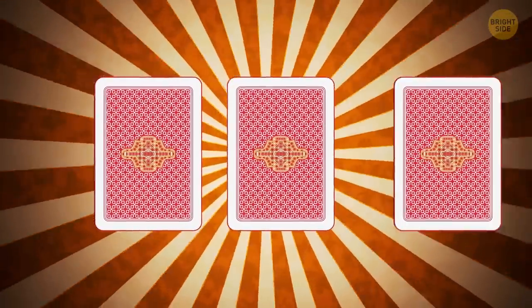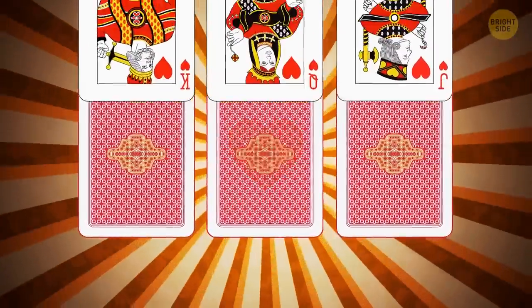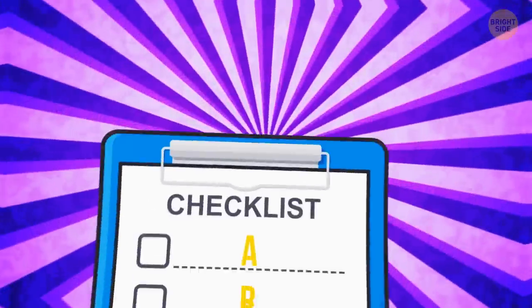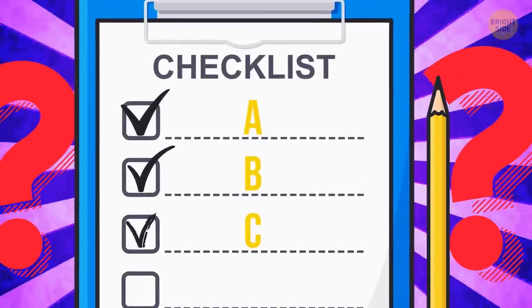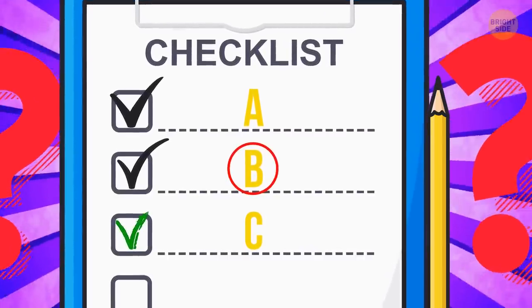Which one of these cards is a king of hearts? Well, I have nothing to rely on but my intuition. I choose B. But it's actually A. Two of these check marks were drawn by women and one was drawn by a man — can you guess which one the man drew? I'd say it's B. The correct answer is actually C.